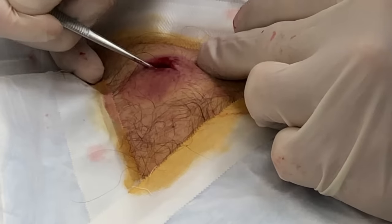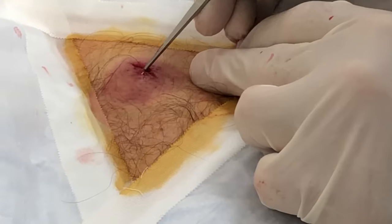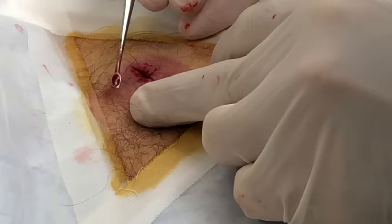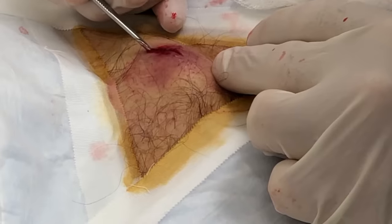Feeling any pain, buddy? No. Good. You'll be surprised at how deep this goes — look at this, it goes all the way to here. I mean it really does. I can see the instrument. Wow.